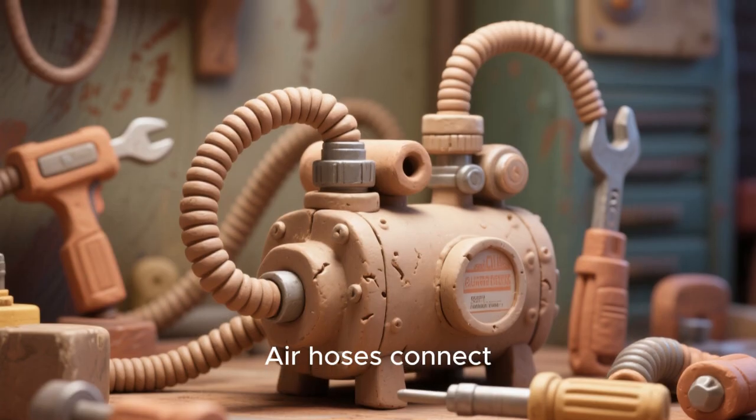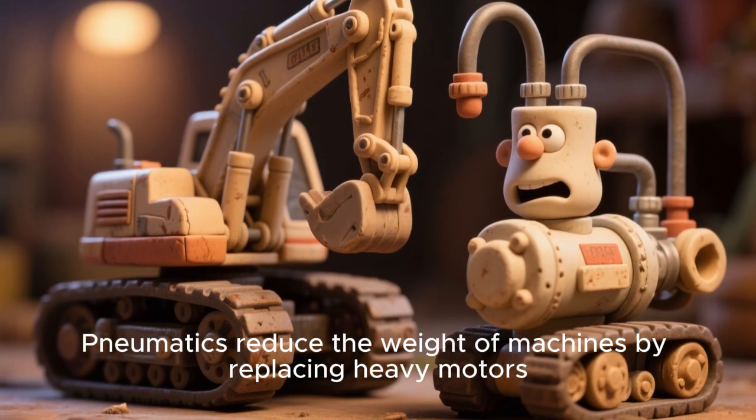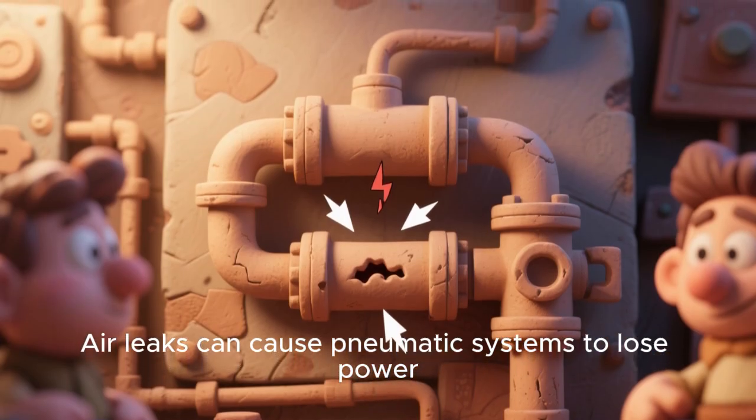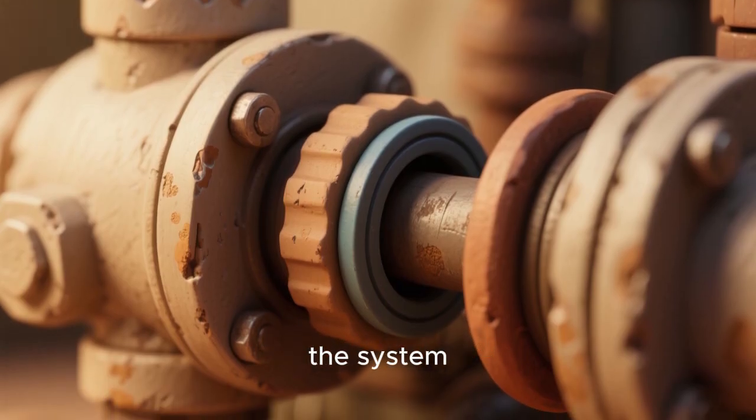Air hoses connect tools to compressors with flexibility. Pneumatics reduce the weight of machines by replacing heavy motors. Air leaks can cause pneumatic systems to lose power. Seals and gaskets keep the air inside the system.